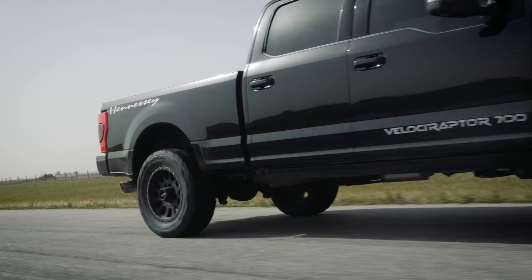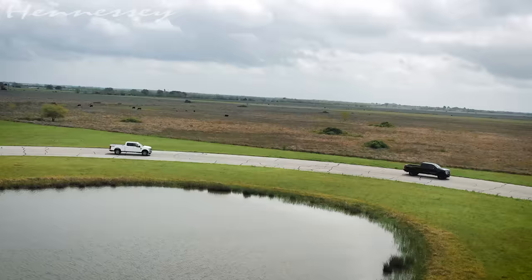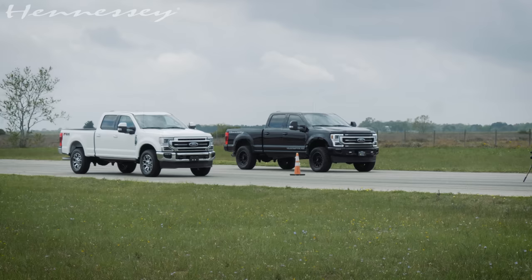I am driving the brand new Velocity CrossRaptor 700 F250. This thing is fresh off the press. We really just want to see what the gap is and what the difference is in the acceleration and speed. We'll rev it up equally to about 1500 RPM. I am ready.